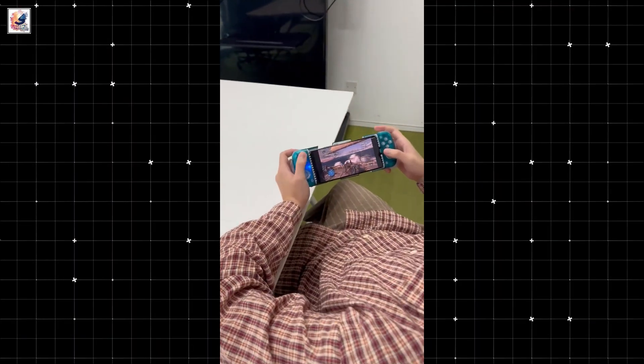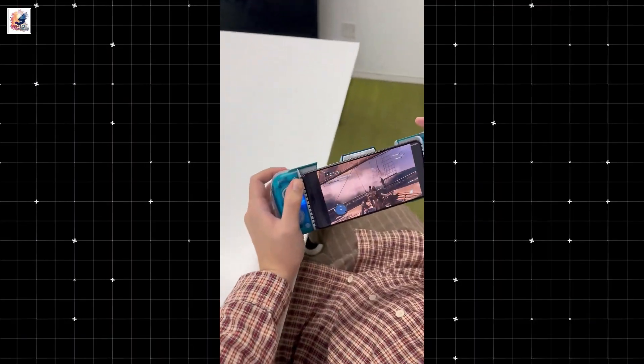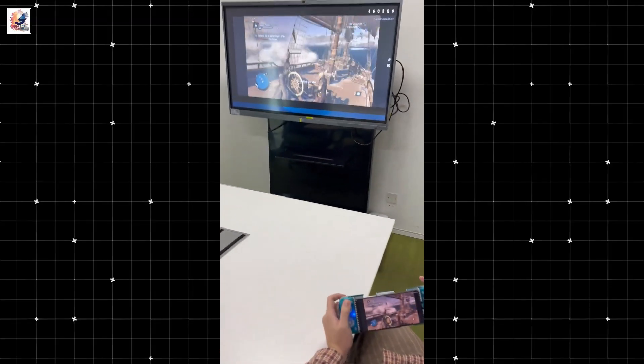A leaked video shows the Realme GT7 Pro can even handle large AAA games with impressive graphics and frame rates, indicating that Realme has fully optimized this chipset.